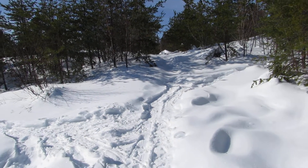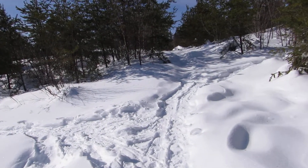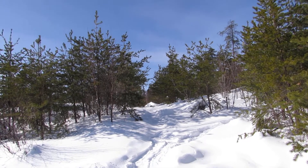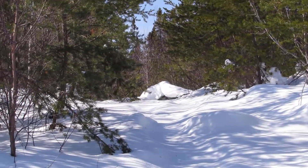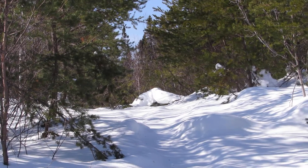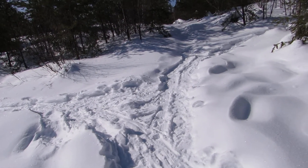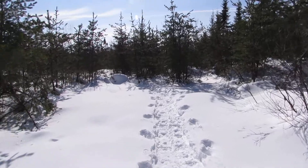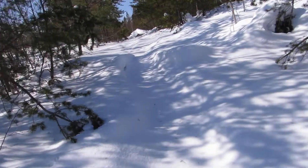I'm at a spot where the trail turns left, but it also goes straight. I don't see any snowshoe tracks on the part that goes straight. I was thinking that was part of the loop, and it may be because I can see what looks like an old track there. I'll follow the way this newer snow track goes, but I can see an older track here as well.